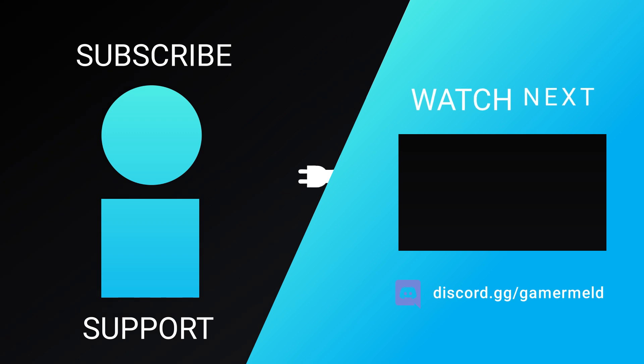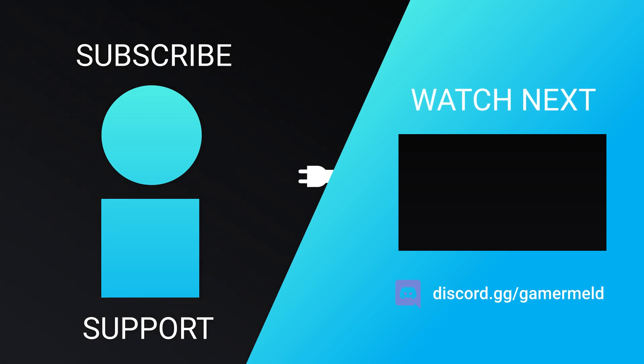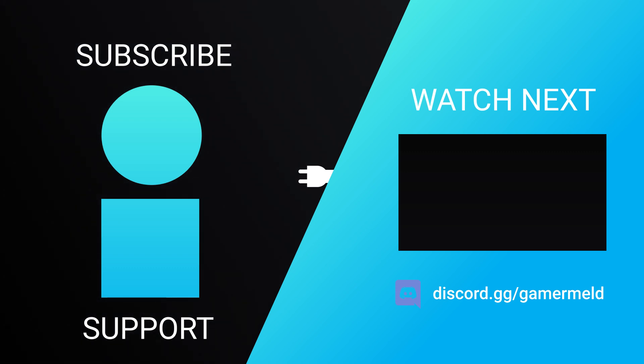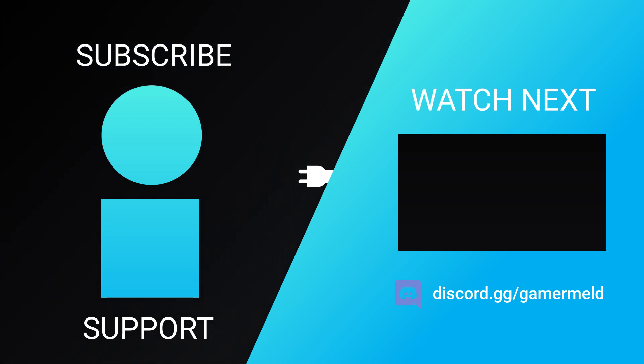So while that does it for today, what are you most excited for — next-gen GPUs or CPUs? Let me know down in the comments below, and if you liked the video, please subscribe. As always, have a great day!